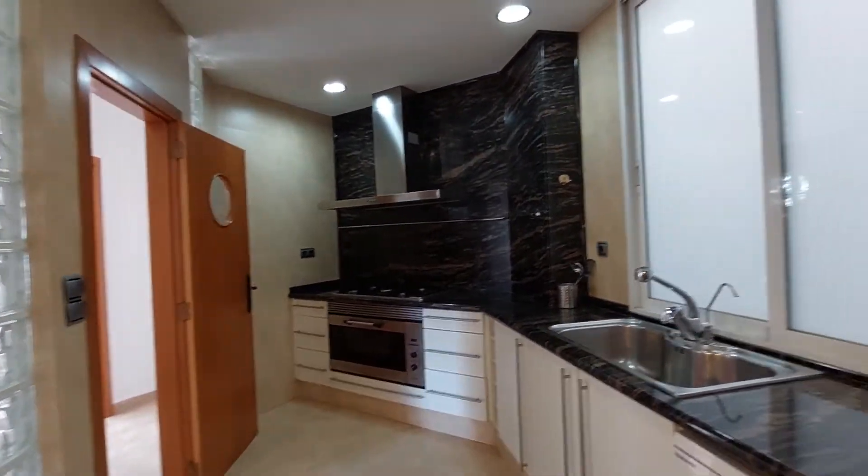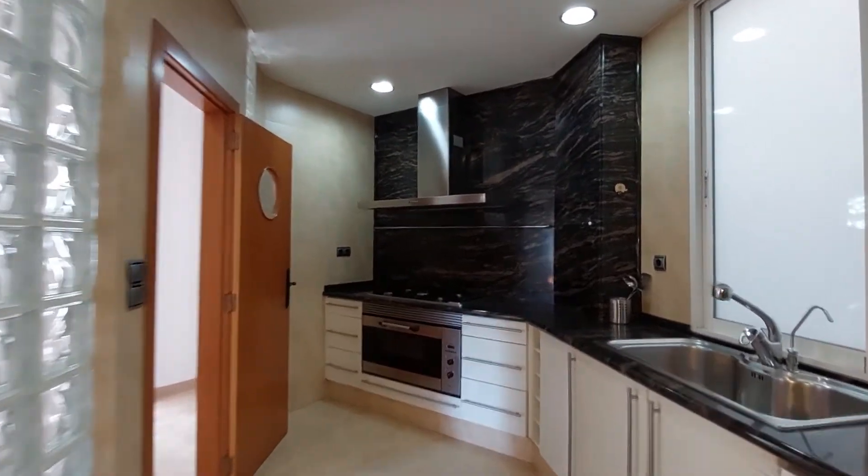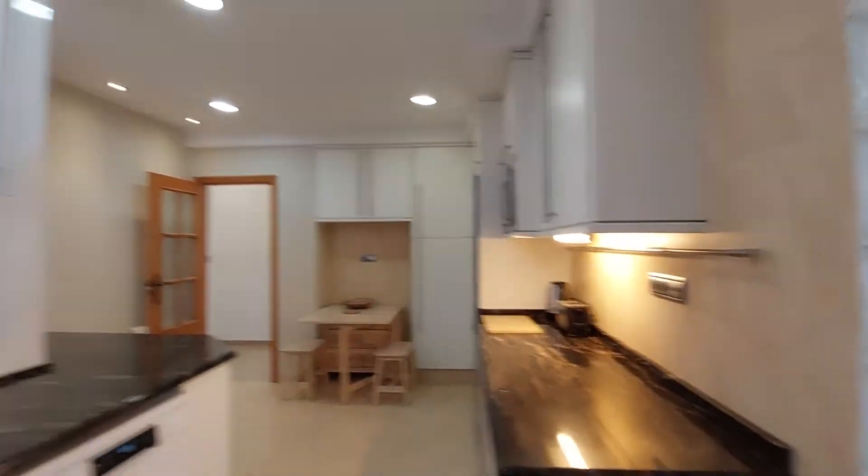You have an oven, a dishwasher, and a lot of space, as you can see. So that's really nice.